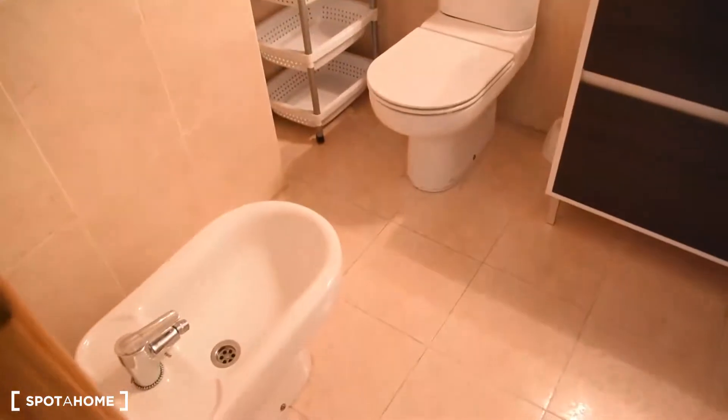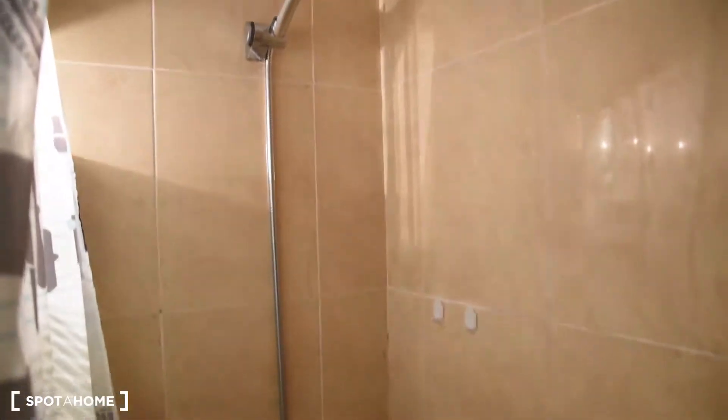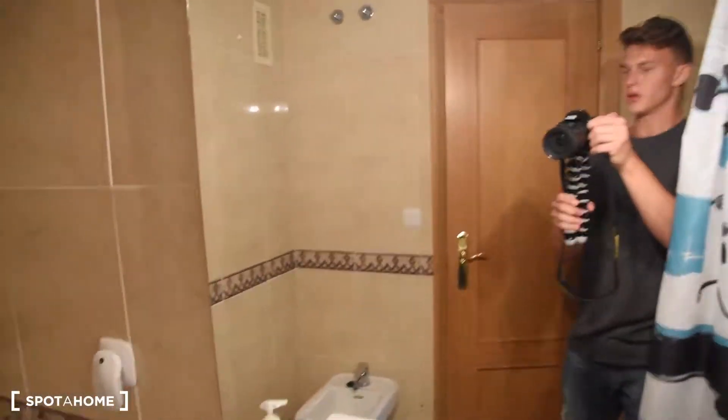Now let's move on to the bathroom. Here is the bathroom in this flat. We've got a toilet, sink, and a big bathtub. There is also a very big mirror here.